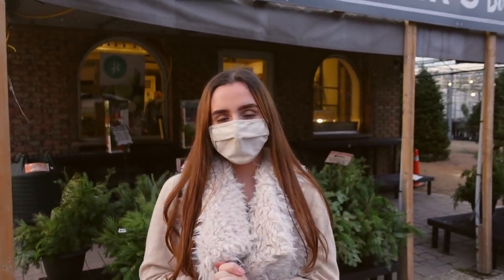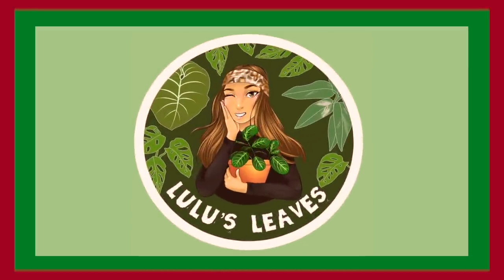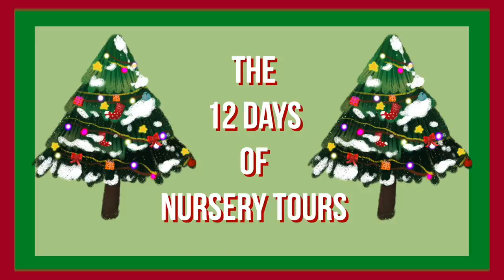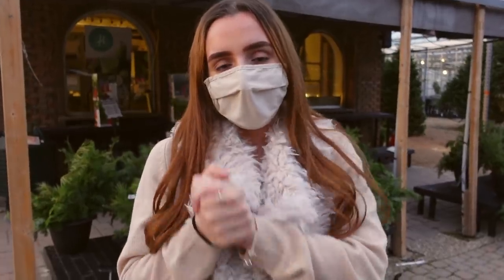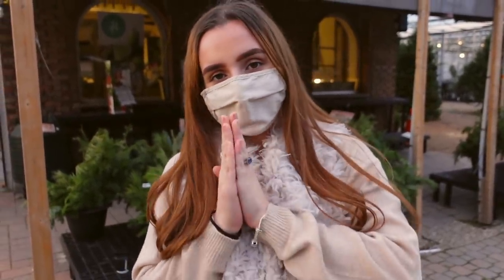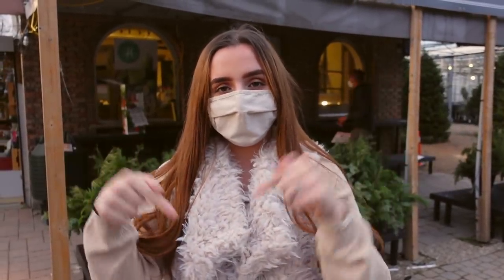Hello guys and welcome back to my channel. My name is Lucia and this is Lulu's Leaves. I want to welcome you guys back to another day of the 12 Days of Nursery Tours. I really hope that you guys are enjoying them — if you are, be sure to give this video a thumbs up and subscribe down below.